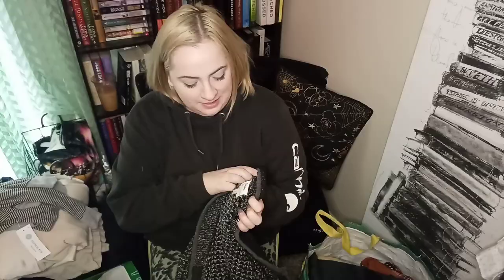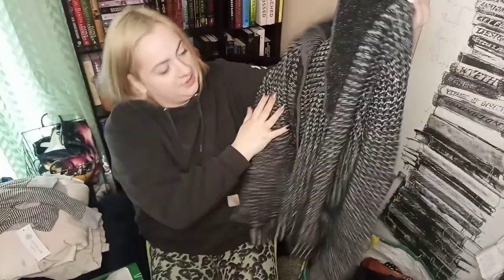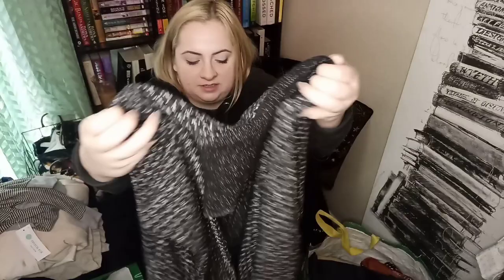Here we have a Neiman Marcus Rag & Bone, size small — a unisex cardigan with a button-down front, kind of a varsity style. I should get at least $30 for it. Super excited to find this collab — I do love a good unisex piece.